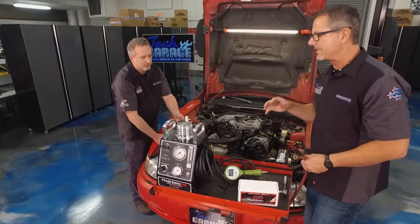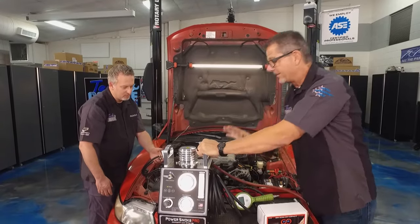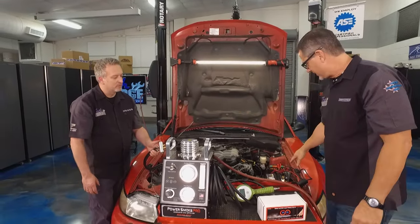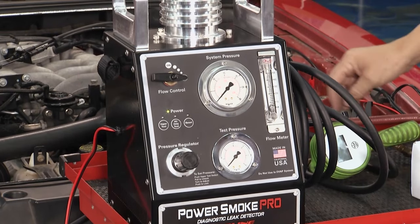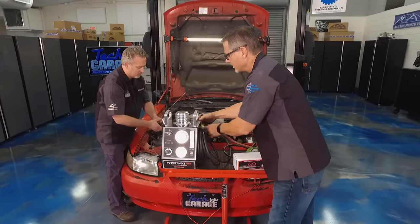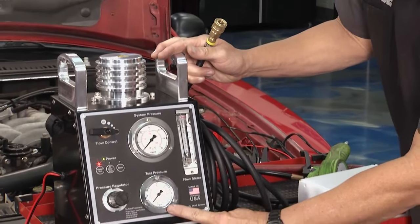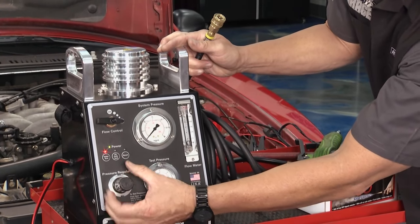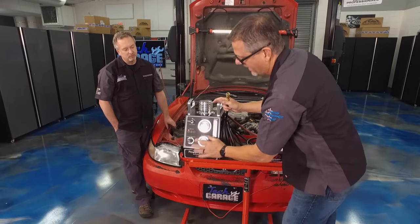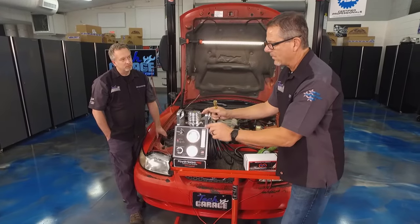Now we want to introduce smoke into the system. I'm going to take a shop supply, plug it into the back of the machine — it runs on AC or DC, I've got it switched to DC, connected to the battery. The beauty of this machine is I can actually pressurize it, not just produce smoke. I'll build up just a little pressure — around 5 to 10 — for this intake manifold.